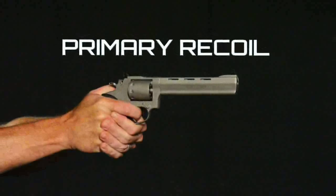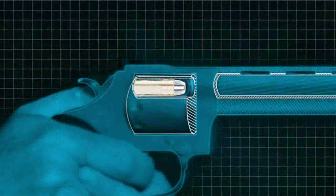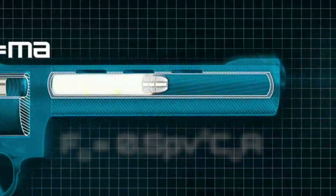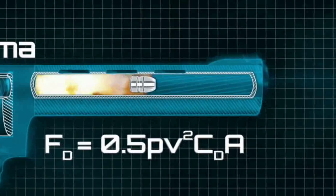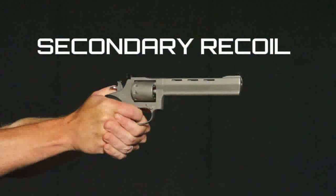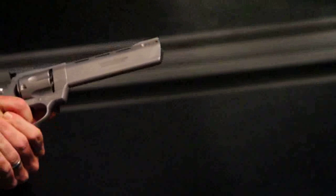Primary recoil begins momentarily after the firing pin hits the primer. Propellant rapidly creates an expansion of gas that overcomes the inertia of the bullet and accelerates it down the barrel against the force of friction and air resistance. Secondary recoil starts when the bullet leaves the barrel and there is a sudden release of gas. The gun is pushed back much like a rocket.